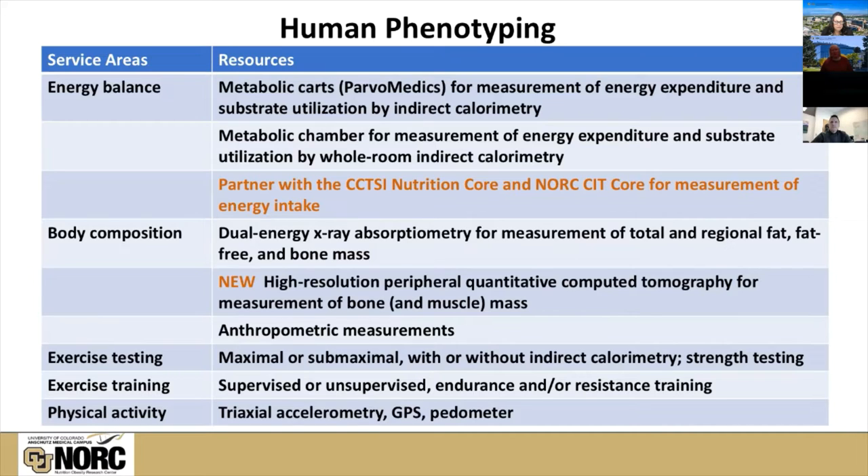We also have exercise testing capabilities. This can be maximal or submaximal, with or without measurement of oxygen uptake through indirect calorimetry. We have strength testing, and we have facilities for doing exercise intervention trials — actually two facilities that I'll tell you about. We can also provide guidance for helping investigators assess physical activity using multiple devices on the market.